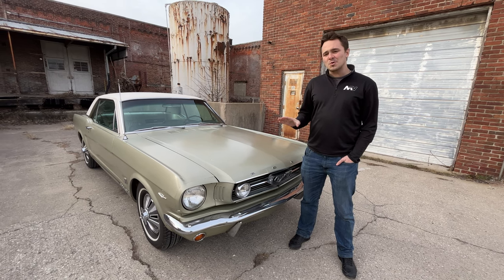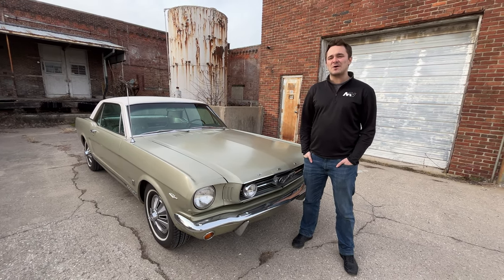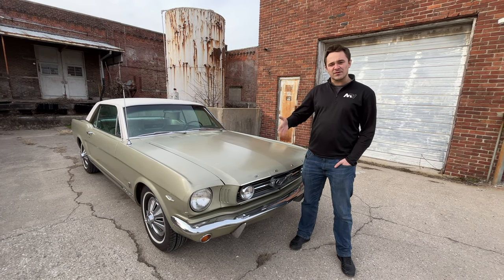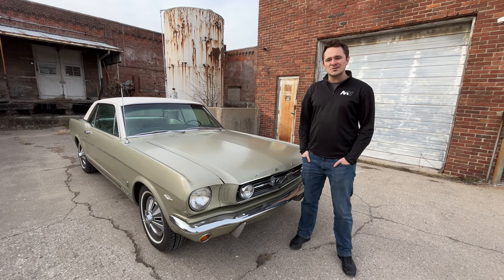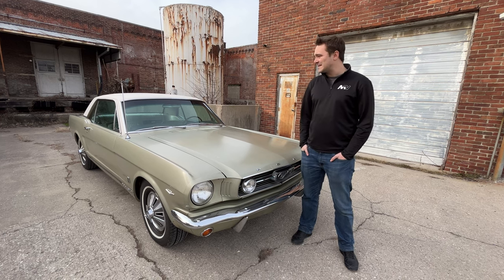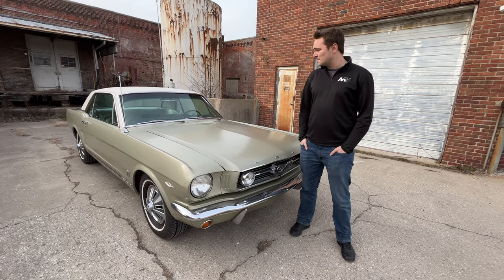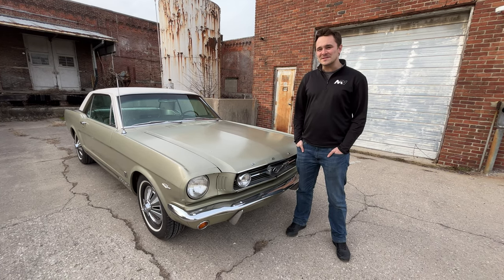This car has got a cool story. It was one family owned until 2020, and since then it's had a nice mechanical refreshing. It's a driver ready to go with all the original history and a great amount of patina. It's not every day you find an unrestored Mustang GT — a true classic right from the 60s.